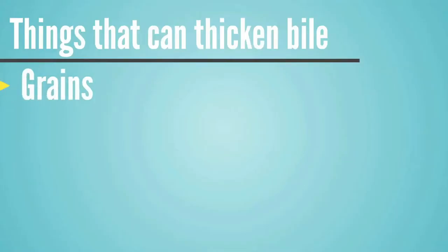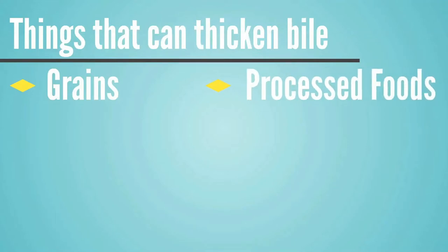Some of those will be because the lack of bile flow is creating the health issues, and some will be because the health issue is causing problems for the bile flow. The things that will most commonly thicken up the bile are grains — which can be really problematic for some people — and processed foods, which are everywhere and make up the majority of what most clients are eating.